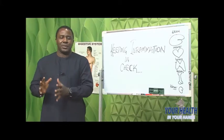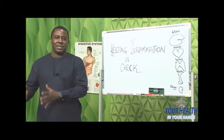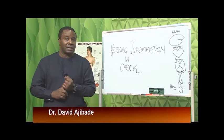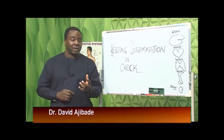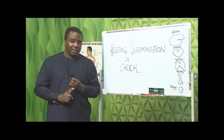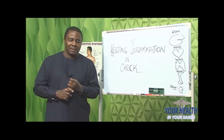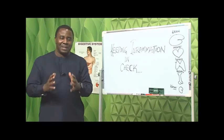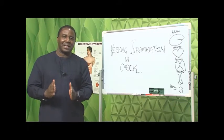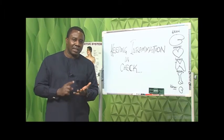What should I be taking on a daily basis to keep inflammation in check? The cheapest things I've found that are also effective are vitamin D3. You've got to take vitamin D3 — you've got to take good amounts of that. You need 5,000 to 10,000 international units of vitamin D3 on a daily basis.